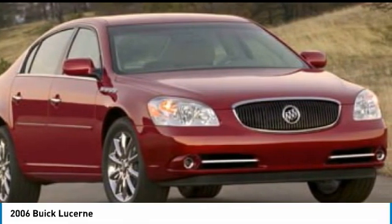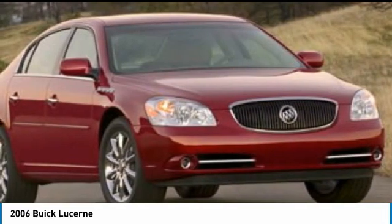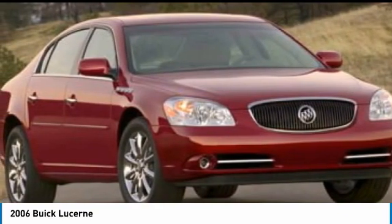This vehicle has less than 135,000 miles. Here are some of this vehicle's great options: alloy wheels, four-wheel disc brakes, low tire pressure warning, and tachometer.